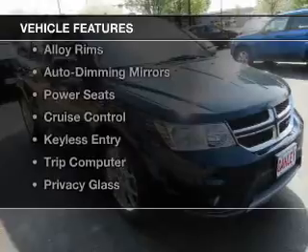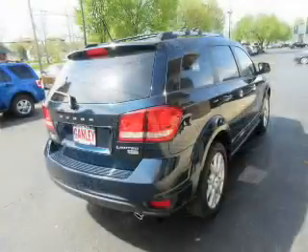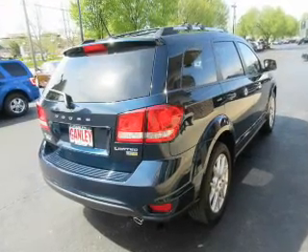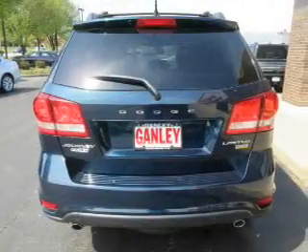The features include a sunroof, push button start, heated seats, alloy rims, auto dimming mirrors, power seats, cruise control, keyless entry, a trip computer, and privacy glass.